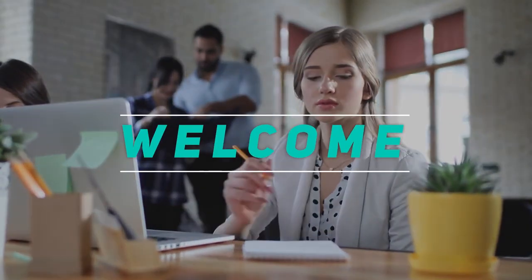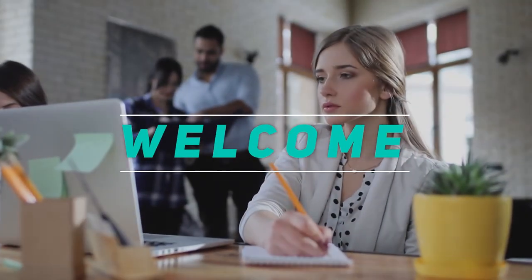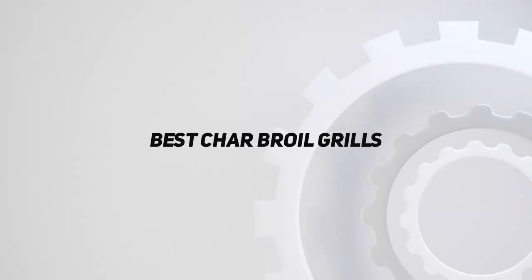Hey, welcome back to my channel. In this video, I'm gonna talk about top 5 best charbroil grills.